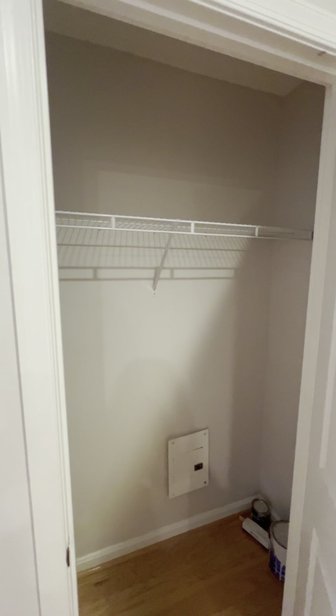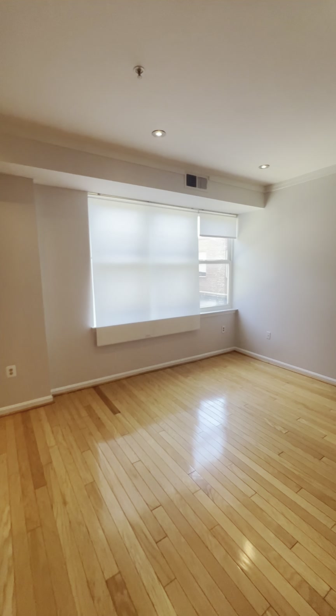Then on my right, we have a coat closet, and then the bedroom. Unfortunately, there's no light in here, but you can get some natural light from the windows.